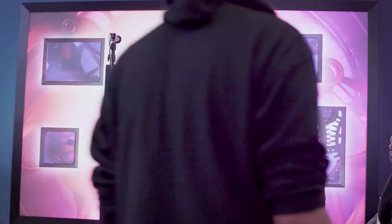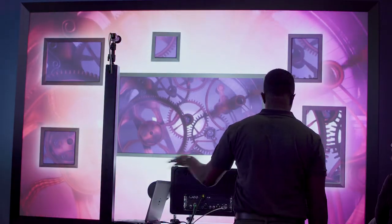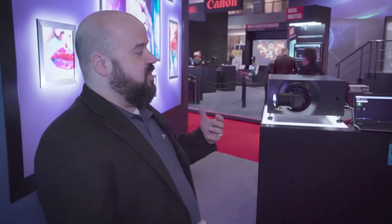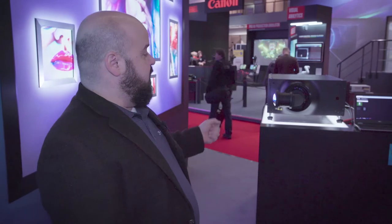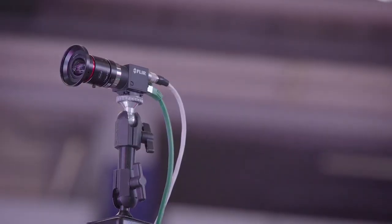And we also have an interesting demonstration here using Christie Mystique with the Guardian option. It's a camera-based alignment system, and we've set up a demonstration where as we move the projector and the pixels are shifted out of some frames on our screen, the camera will detect this and automatically shift them back.